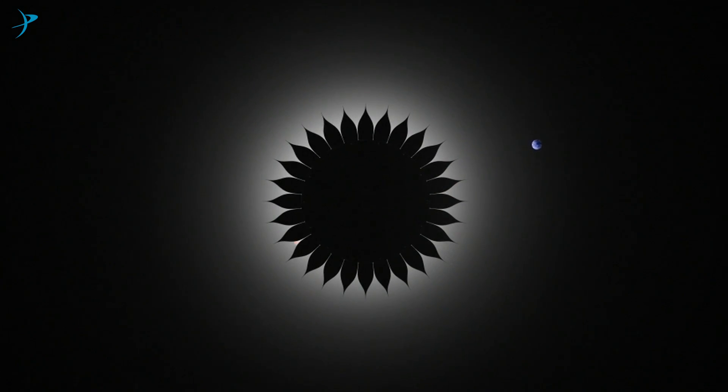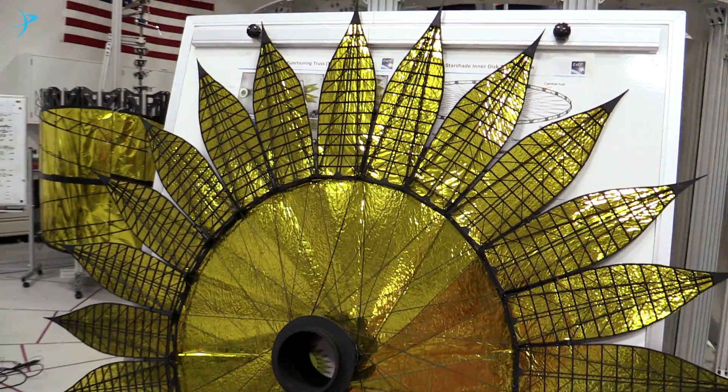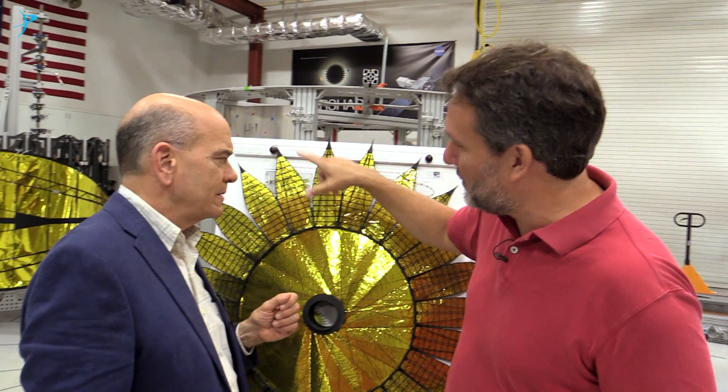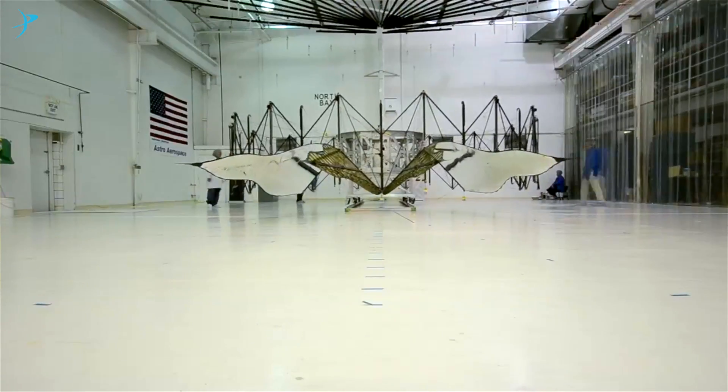Can you explain to us why it has this shape? Starshade is all about diffraction. Light is like a particle and a wave, so when it hits a surface it actually ripples around the sides and can come back inside to the telescope. This scalloping keeps that from happening. The actual shape is a beautiful mathematical expression of the right way to diffract light away from the telescope as opposed to inside.